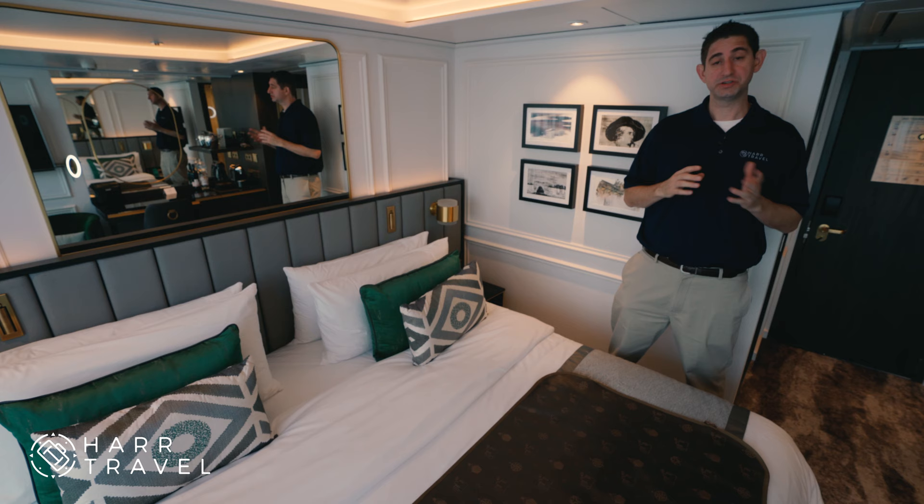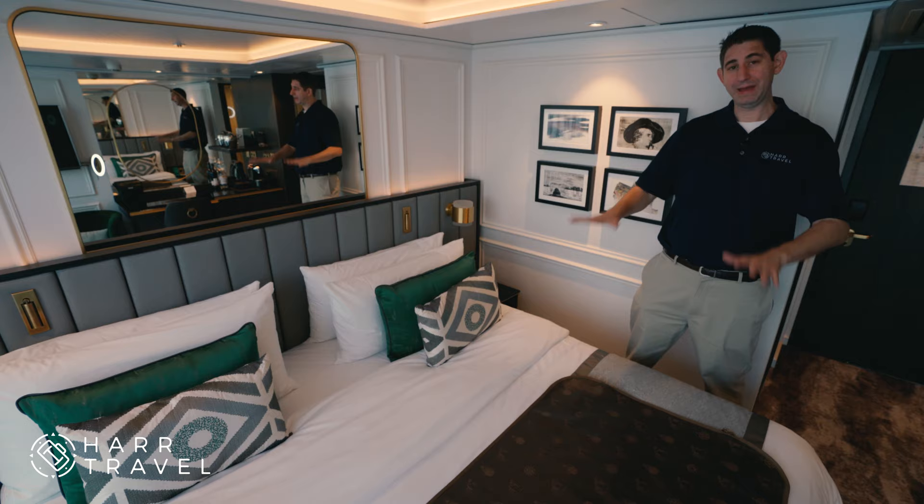I'm currently in a category S5 Junior Suite with Panorama Balcony onboard the Crystal Debussy. At 188 square feet, it's a really good size for a river cruise room.